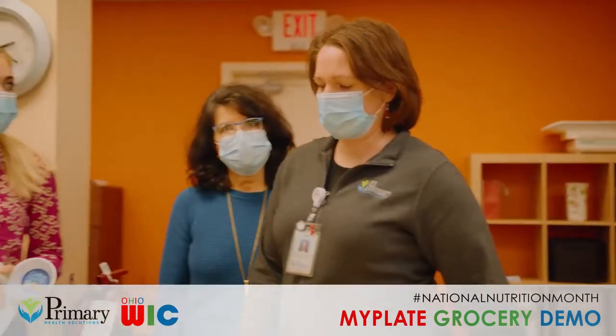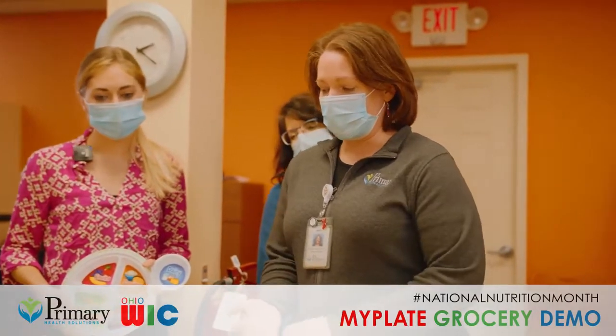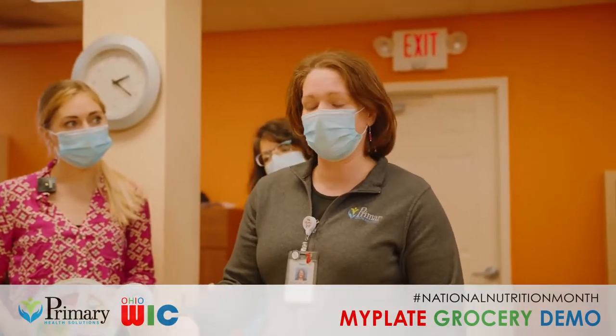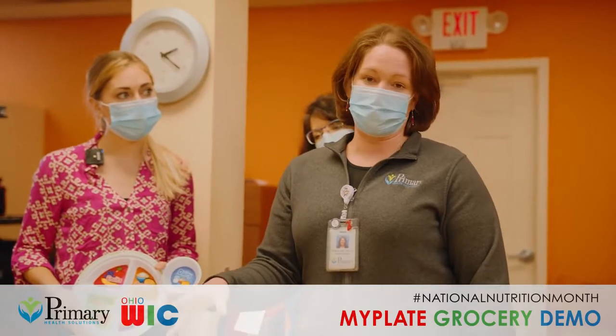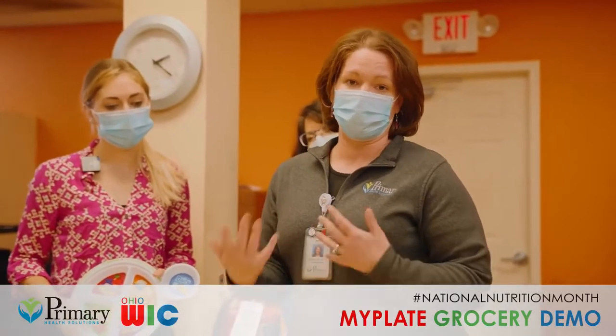Something to keep in mind with different disease processes like diabetes is that most milks also contain some natural sugar. Along with the fat content that we want to watch, we also want to make sure we're not drinking too much milk during the day because that does contribute a lot of carbohydrates.